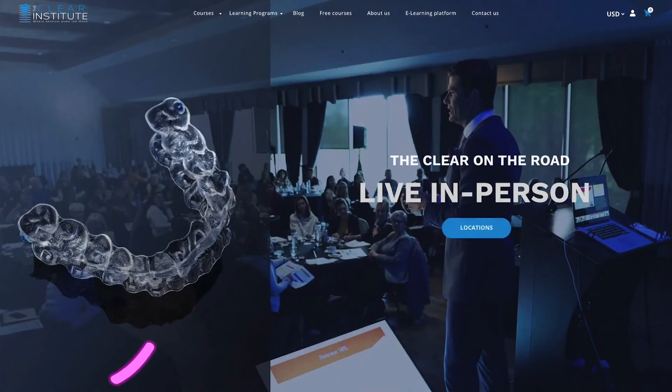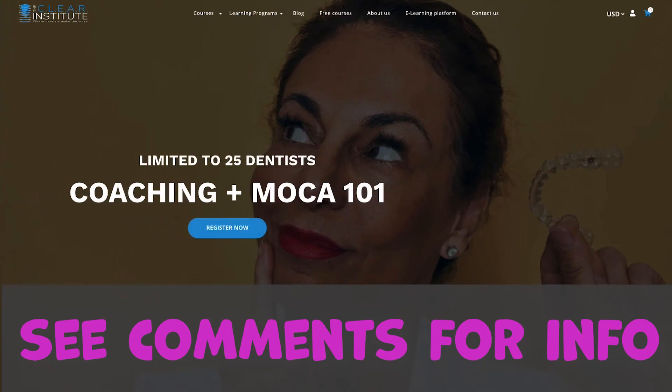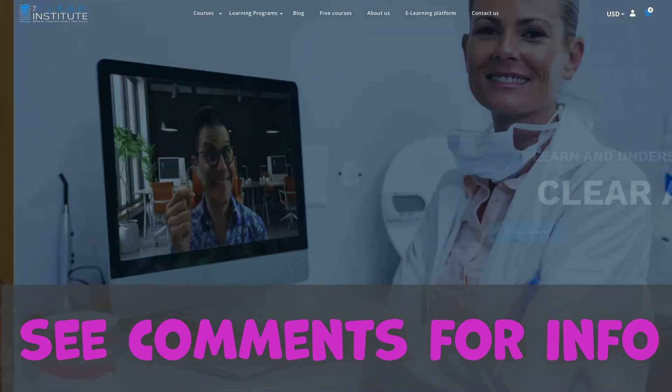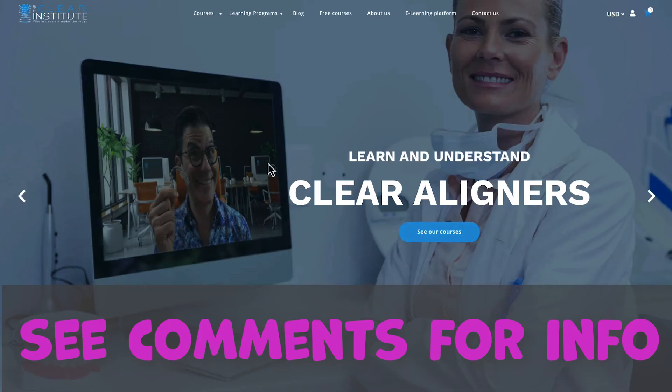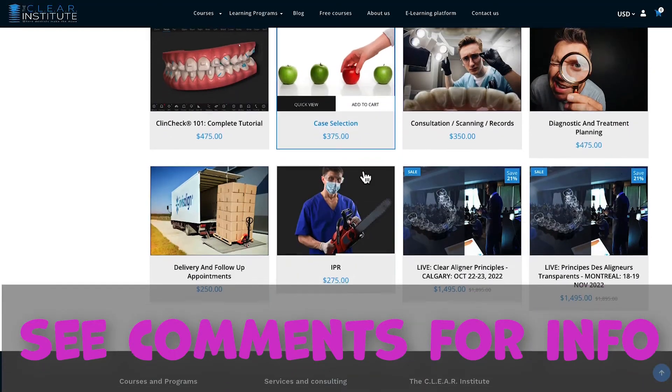If you want to know more about clear aligners, protocols, and all things Invisalign, don't hesitate to visit the Clear Institute learning platform — all the information is in the comments below. You'll find courses, live courses, online courses, and learning programs — everything you need to master clear aligners and make it a success in your practice.